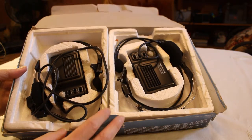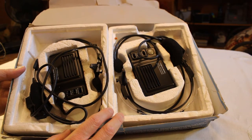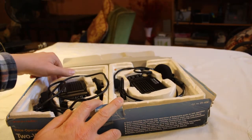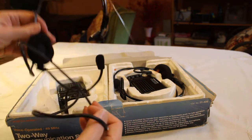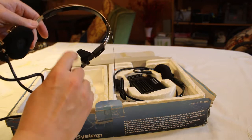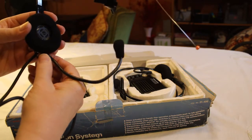Whoever had these had the foresight to keep the styrofoam too, which was nice, so it kept them in decent shape. I don't see any flaws with either one of these headsets, although they're a little fragile, as you might imagine.